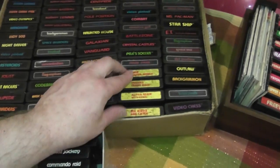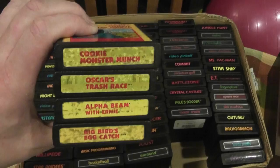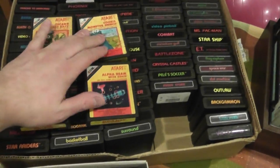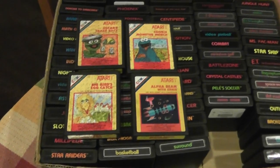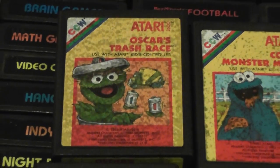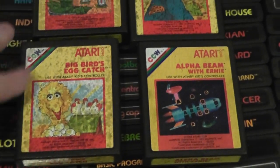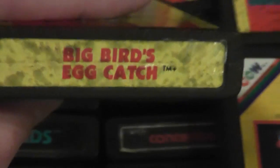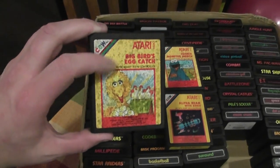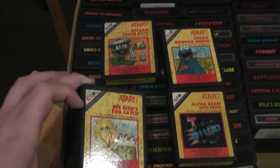Atari also had some series-type games. These right here are Sesame Street games — a series or set of four. Some of the labels on these start to get really bad after a while. I don't know if it's from people's hands or fingerprints or if it's just the adhesive coming through, but some of these are in really bad shape. There's like an oil-type texture to it; I'm not sure what causes that.